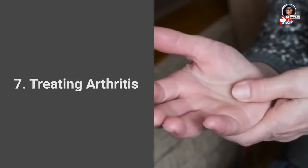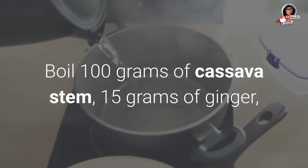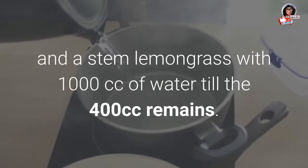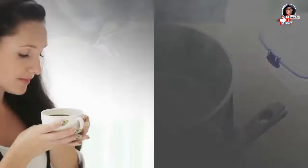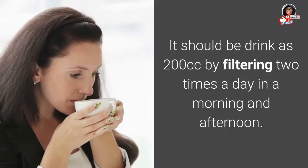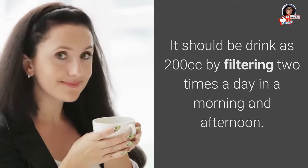7. Treating arthritis: Boil 100 grams of cassava stem, 15 grams of ginger, and a stem of lemongrass with 1000 cc of water until 400 cc remains. This should be drunk as 200 cc, filtered, two times a day — in the morning and afternoon.